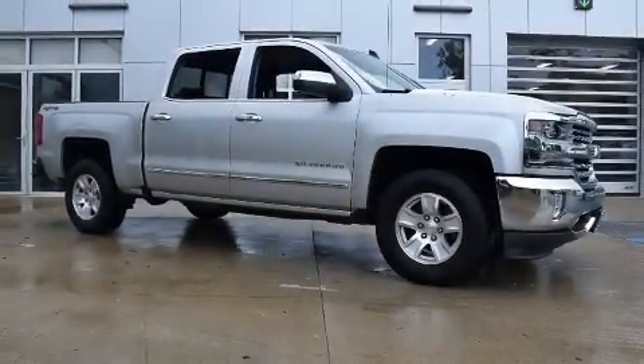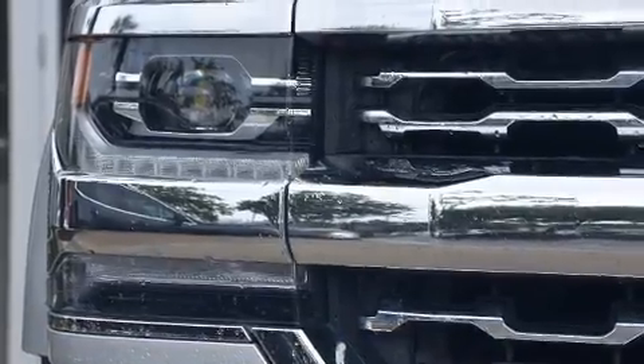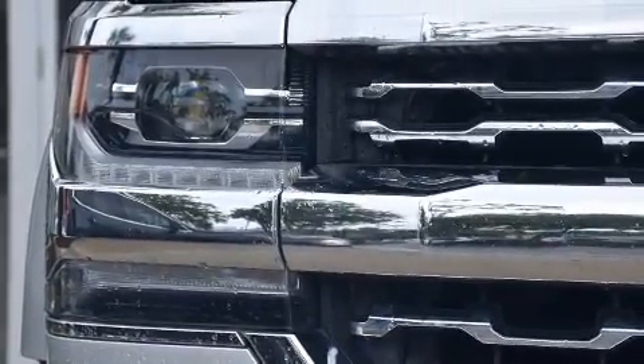You can expect a lot from the 2018 Chevrolet Silverado 1500. It features four-wheel drive capabilities, a durable automatic transmission, and a powerful eight-cylinder engine.